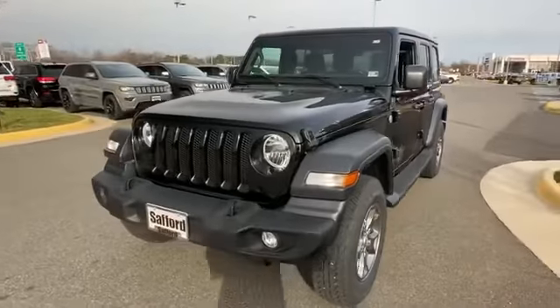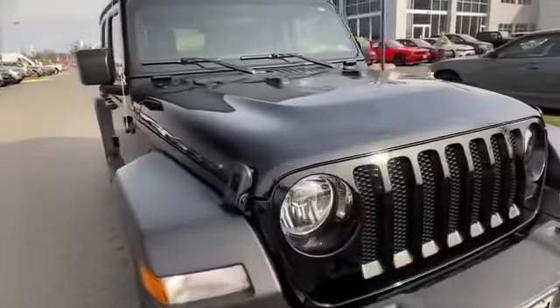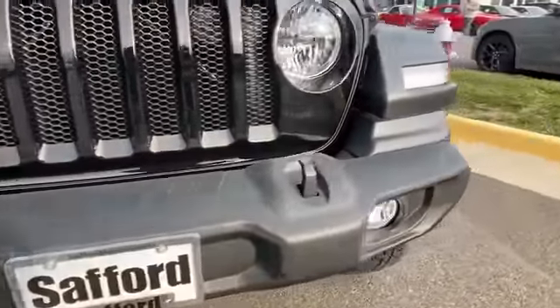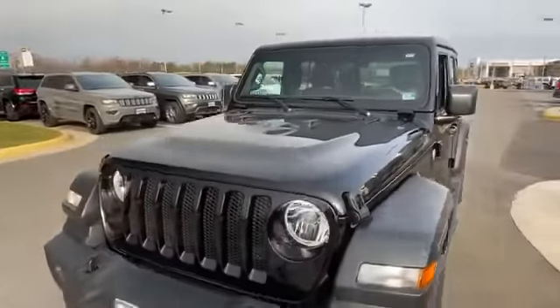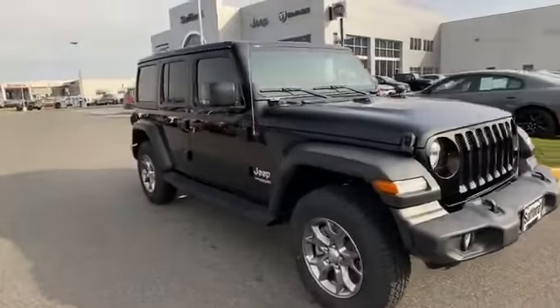2020 Jeep Wrangler Unlimited — this SUV offers space as well as power and performance, designed with its driver and passengers in mind. Features include four-wheel drive, backup camera, tinted windows, running boards and side steps, and pass-through rear seat.